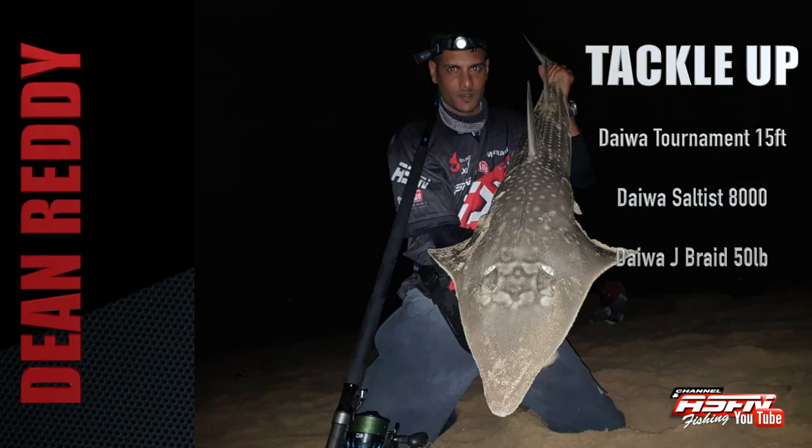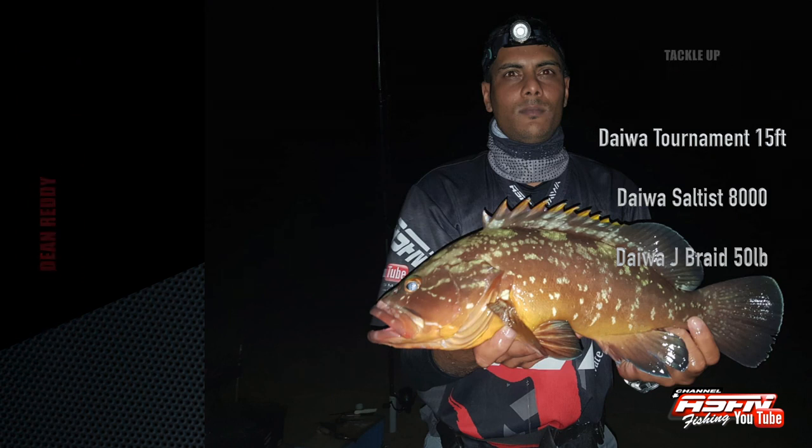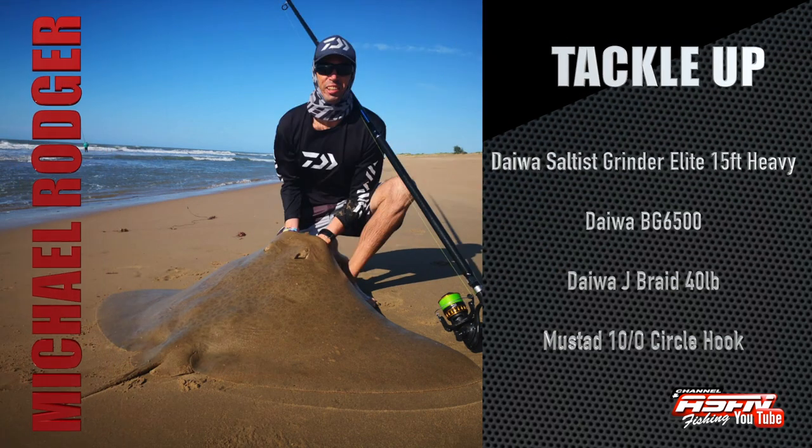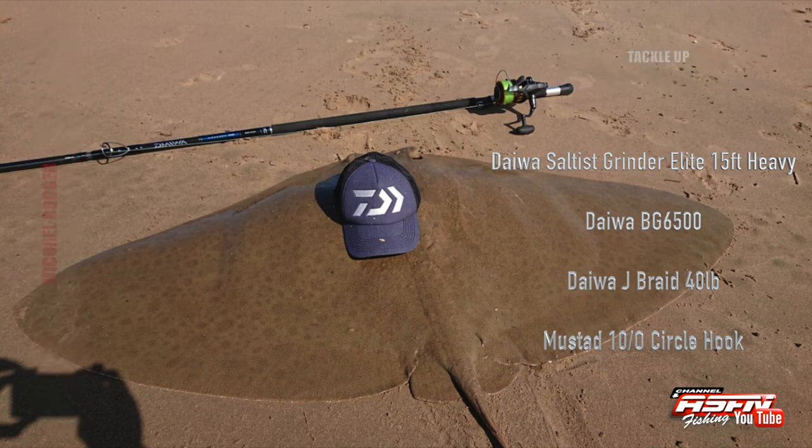On the north coast at Mabibi, Dean put his Daiwa Tournament 15ft to the test, catching a yellowbelly rock cart and a giant guitar fish, matched with his Salters 8000 and Daiwa 50lb Jay Braid. Michael Roger lined up the diamonds using his Daiwa Salters Grinding Lead 15ft Heavy, his Daiwa BG 6500, Daiwa Jay Braid 40lb chartreuse, and a Mustad 10-0 circle hook — all fish caught on bonny head.